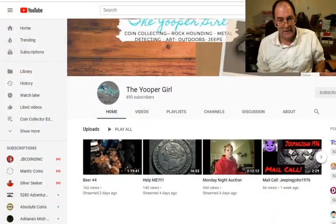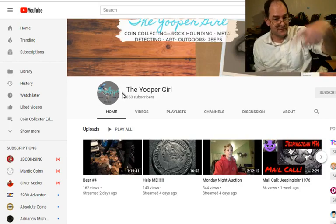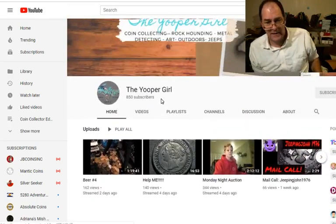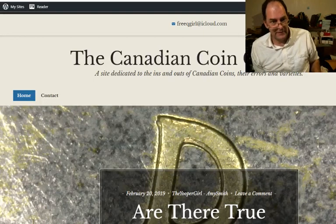Hey, how are ya? I'm talking with Amy Smith over here. You know her as the Youper Girl. I'll put a link to her video channel here. She also has a blog, the Canadian Coin Collective. I'll put that link in here too.